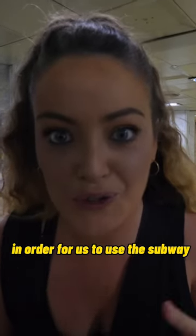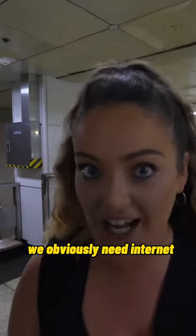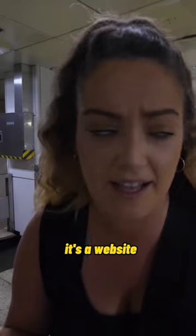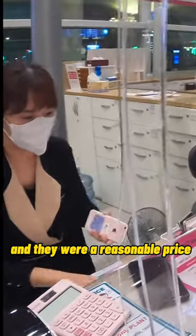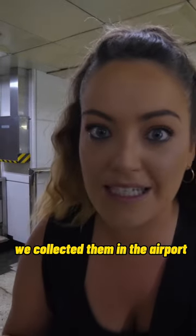One thing to mention: in order for us to use the subway and navigate our way around the city, we obviously need internet. Before we arrived in Korea, I had looked up on Klook — it's a website where you can get loads of cheap deals. I ordered two SIM cards and they were a reasonable price. We got basically unlimited data for our seven days here.